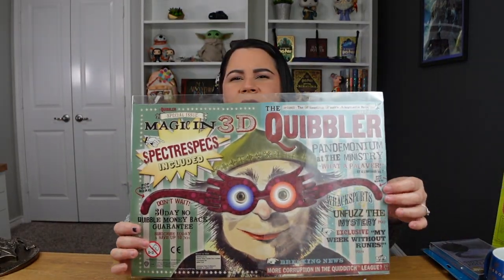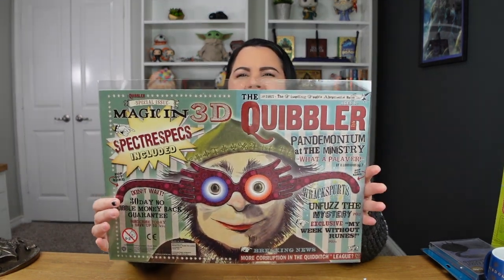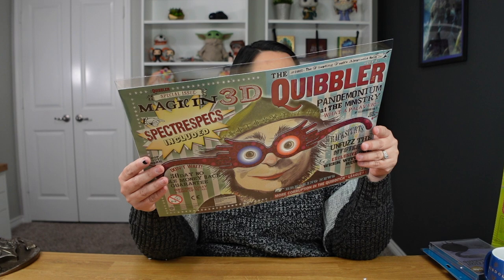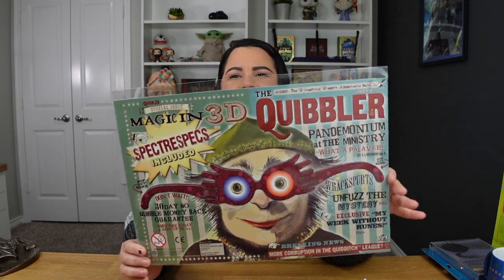Also in that bag I have this print — it's a print of the Quibbler magazine cover, and you have the Spectrespecs here that look like they're stuck on. I'm going to get a nice frame for it and put it up on my wall. This one was $6.95, which I think is not bad at all for the size of this print. I loved it so much I got it on the last day, and I had to pack it very carefully so it wouldn't get wrinkled in our suitcase.